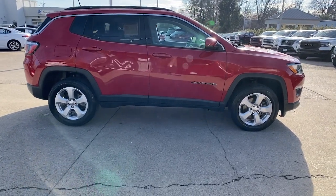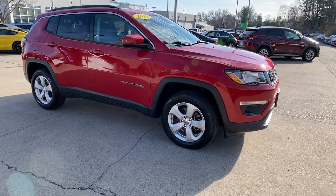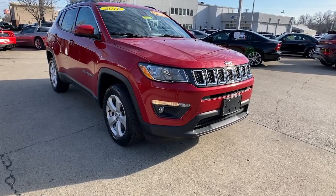Introducing the 2018 Jeep Compass. With less than 25,000 miles on the odometer, this vehicle stands out from the rest. Enjoy the adventure with confidence in the Compass.